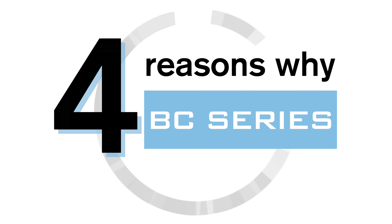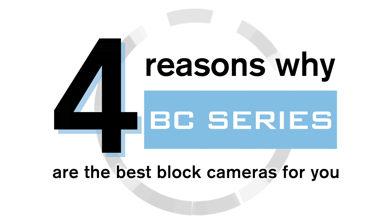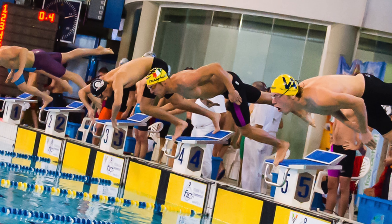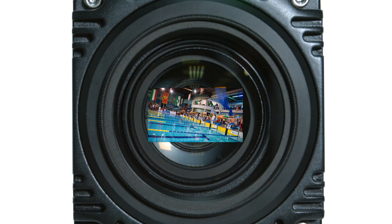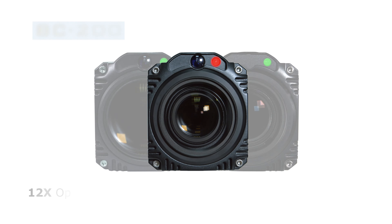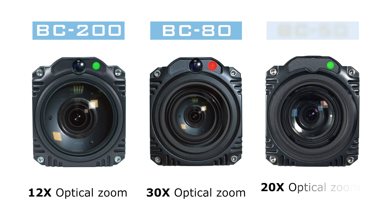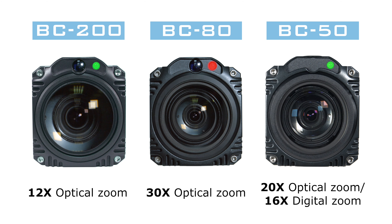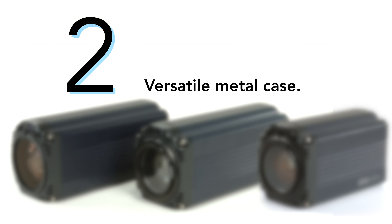Four reasons why BC series are the best block cameras for you. Number one: 12 times to 30 times optical zoom. The BC series are compact, high-quality video cameras with features such as a powerful optical zoom.